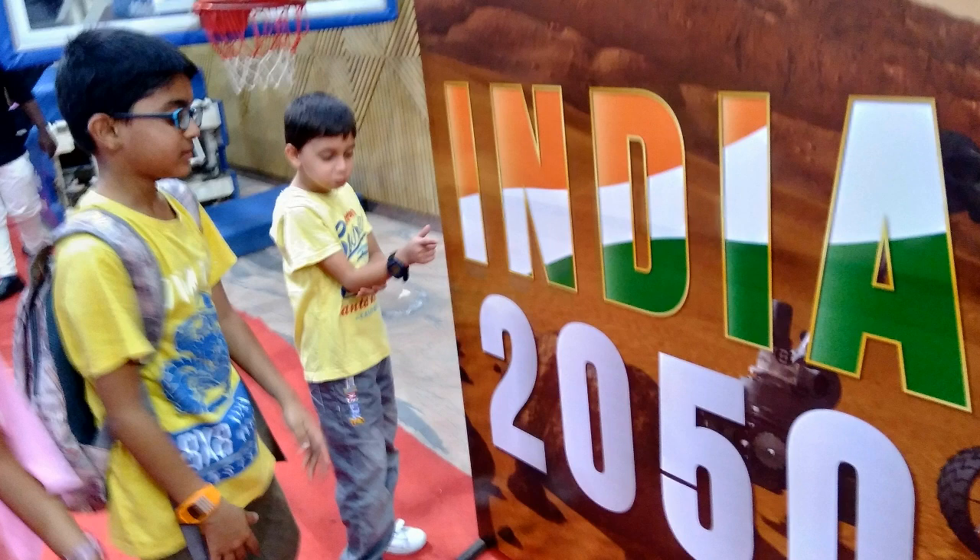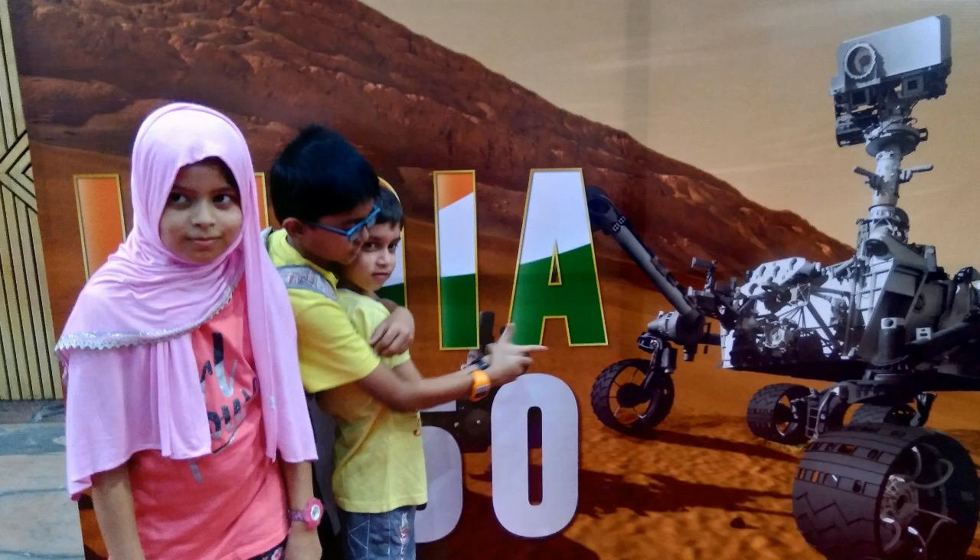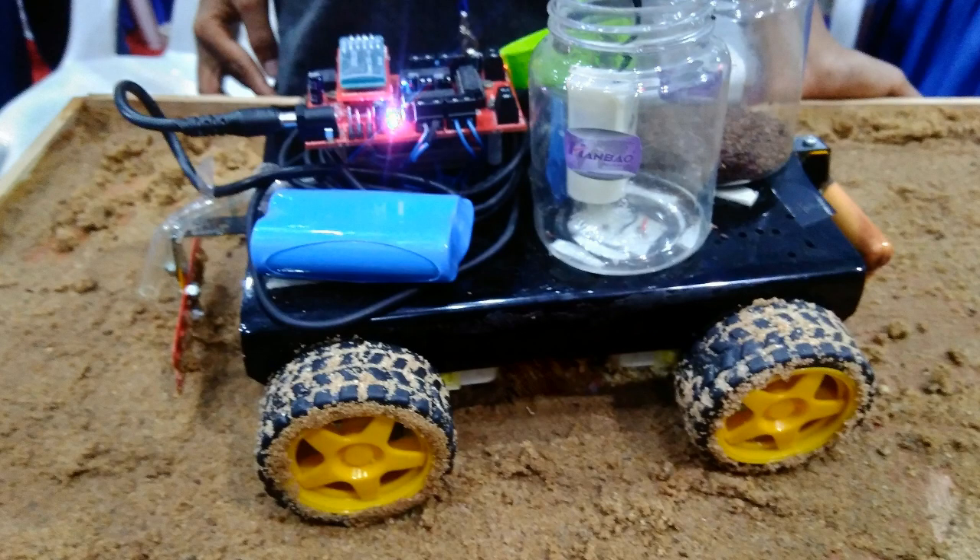Then there was a challenge for the kids. They need to build robots which will show how India will be in 2050. This is another Agribot made by the kids.